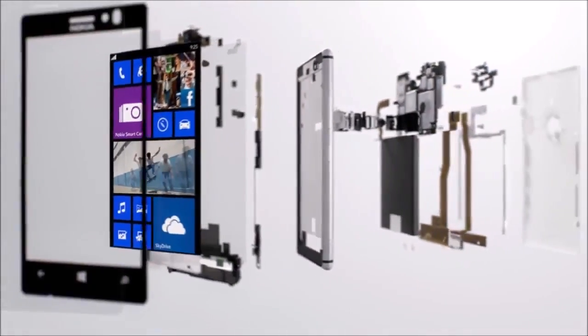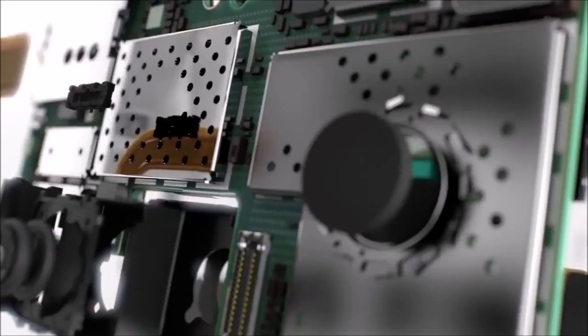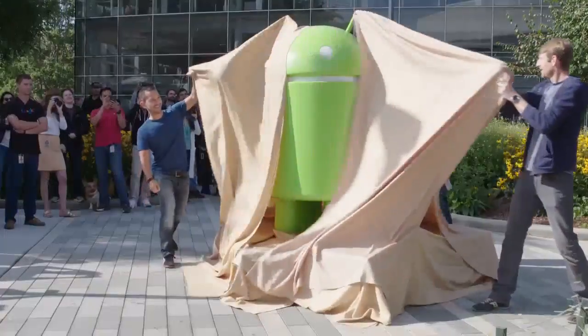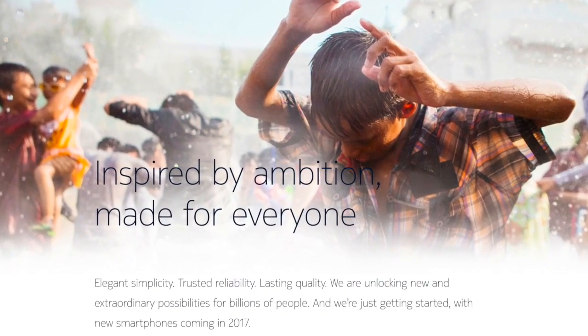Nokia has always been known for its rock-solid hardware, but what brought the company to its knees was its dated software and atrocious app support. After failed attempts with MeeGo and Windows Phone, Nokia is finally going the Android route, and the phone will come equipped with Android's latest build, Nougat, and this should open up a whole new market for them.